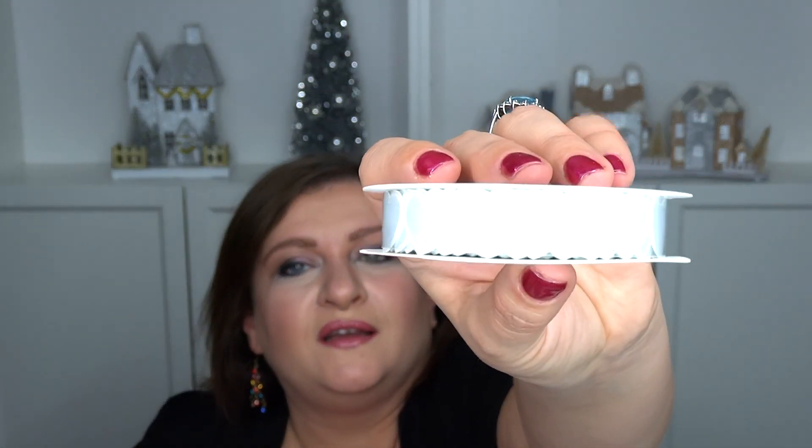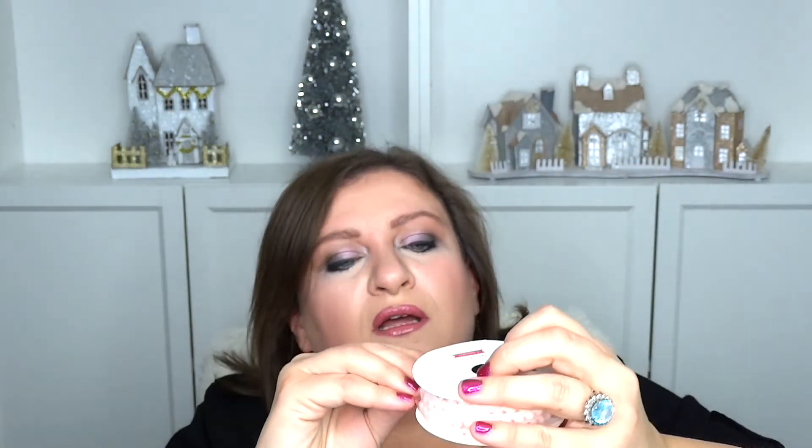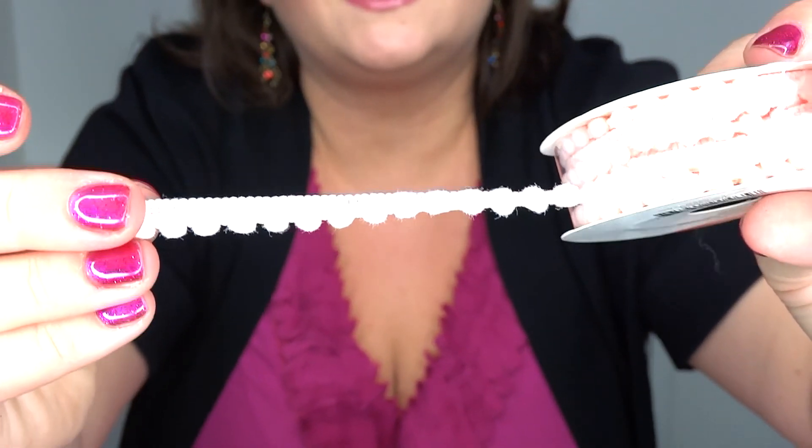Then I got some ribbon — simple white ribbon with hearts on it. And then another ribbon: these pink little balls. Let me pull it out right here — that's pretty cool. It is three yards for a dollar. I don't think you can go wrong with that.